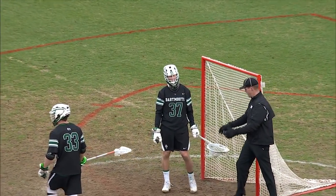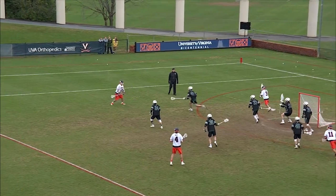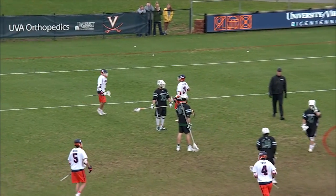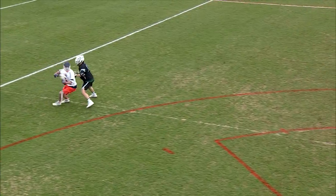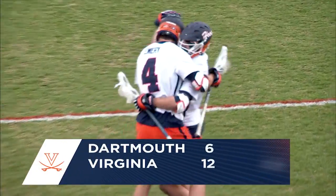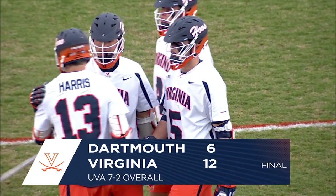How about Quinn right there, picking out Stafford at the doorstep — no, denied by Christopher. Stafford again, and this time he's going to come away with a goal. They're able to regain possession. More spinning, evading the slide, and Matt Morales on the work — wrapping around the crease and tucking one low. And that makes it 12-6, Virginia.